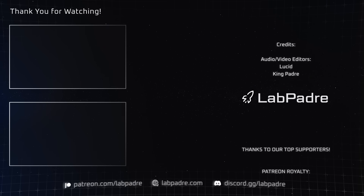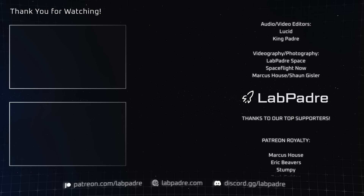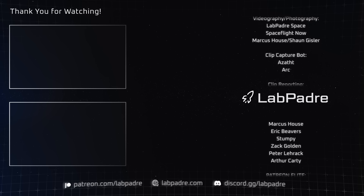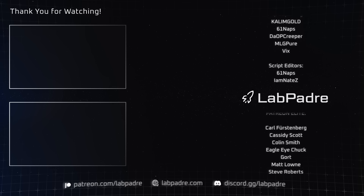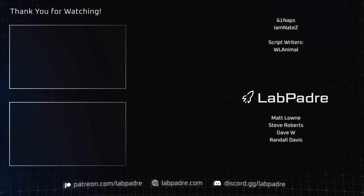And there you have it — another SpaceX and Starbase weekly update brought to you by LabPadre. Don't forget to hit the like and subscribe button, and we'll see you next week. Thanks for watching, LabPadre out!